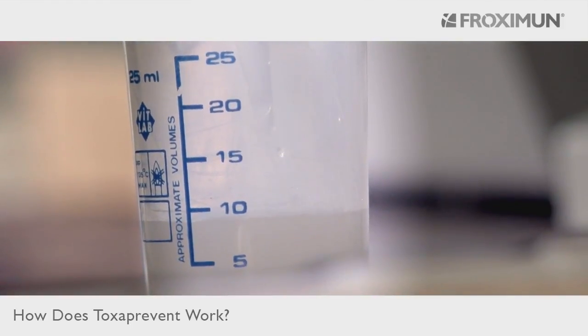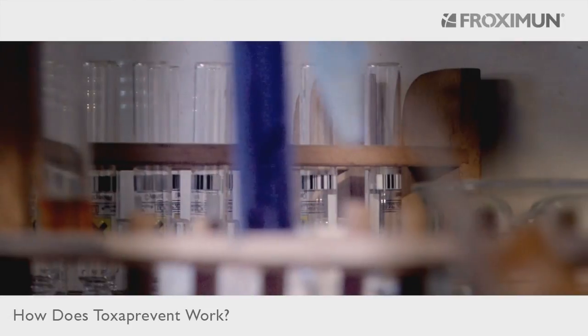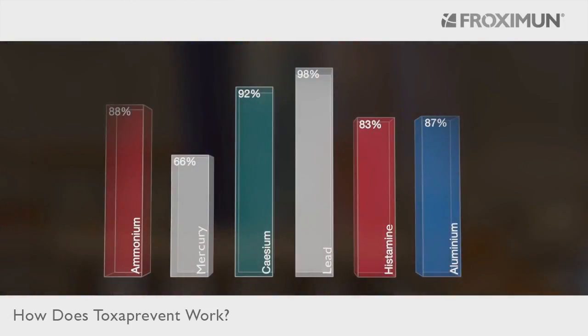During tests resembling the large intestine, MANC was added to a liquid substance filled with lead. The test showed that 98% of the toxic material adhered to it.